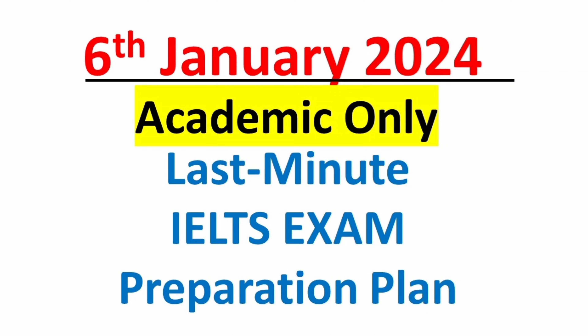Hello there. I hope you are well prepared for your January 6, 2024 IELTS exam by now. Today I am going to share some important last-minute tips to enhance your skills. The IELTS exam to be held on January 6, 2024 is for the academic module only.